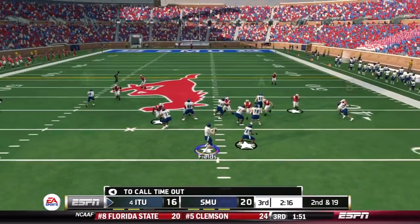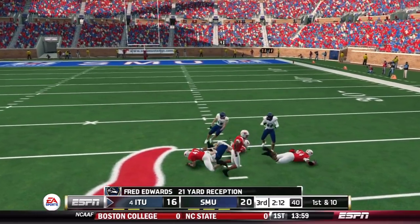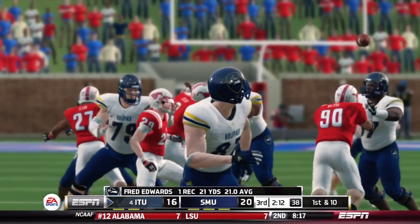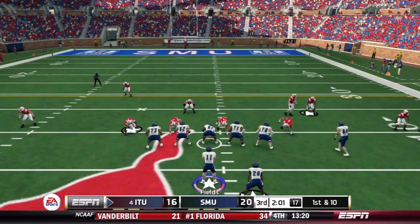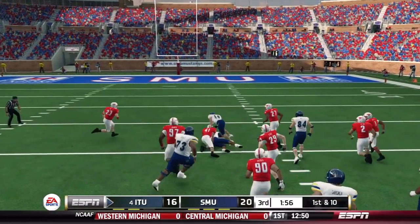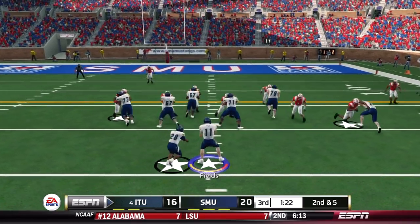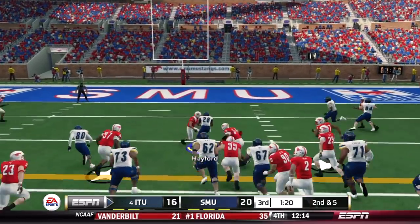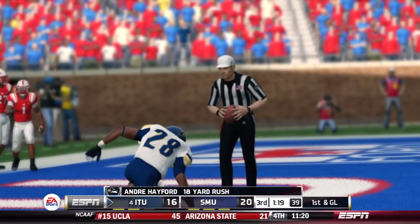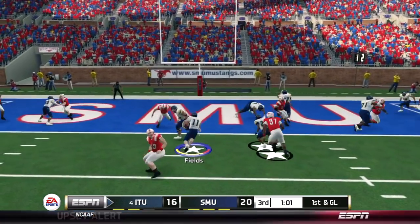Last-second adjustment by Fields before the snap on second and 19. Blitz on the way but Edwards is open over the middle — first-down gain of 21. The blitz backfired again — only the first grab for Edwards. They've got to run the football, and they do just that on first down for 17 yards. Offense back inside the red zone. Hayford down the middle on second down — runs through the safety and nearly finds a touchdown, 18 yards. That puts him over 1,000 on the season.